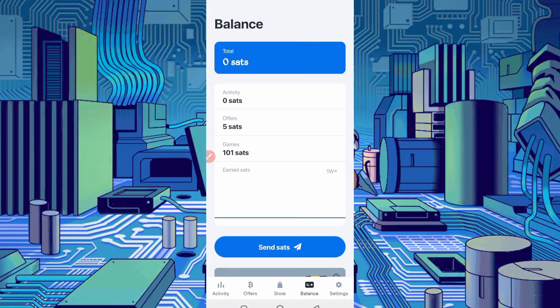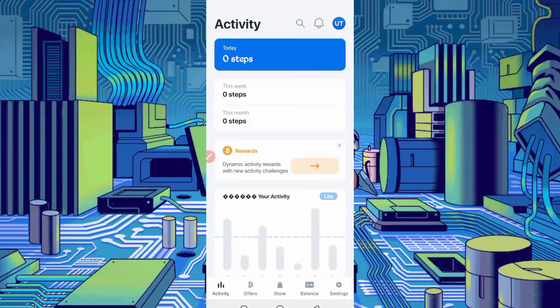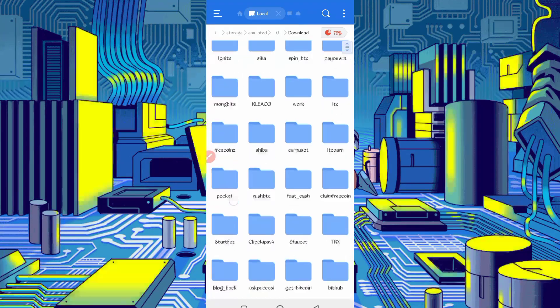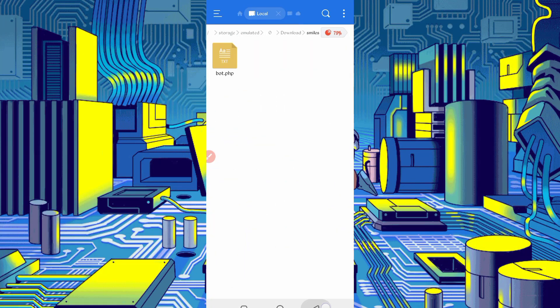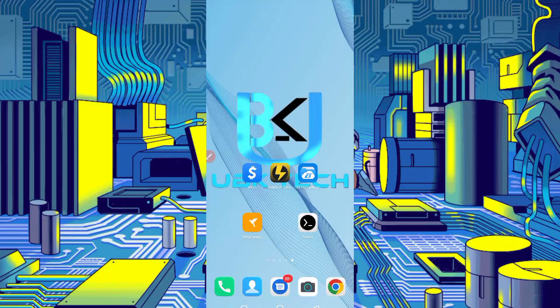Now I will show you all payment proofs and how you can run the script. First, you need a script file — the link is given in the description. You will be directed to an article where you'll see a script button; click it to download. After downloading, open your Explorer APK, go to the download folder, find the script file, long press and click 'Extract'. Open the folder, long press, click 'More', then 'Properties', and copy the full path. The script location is copied — now open Termux.